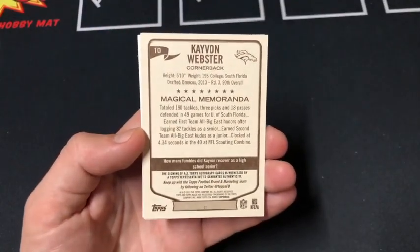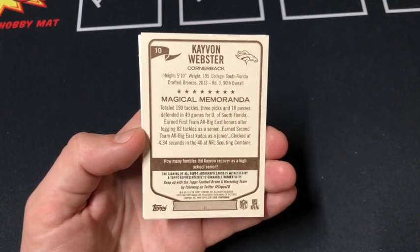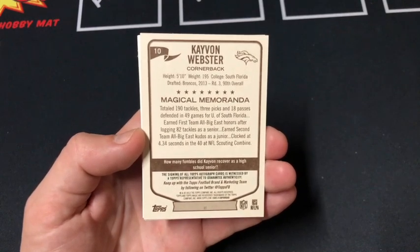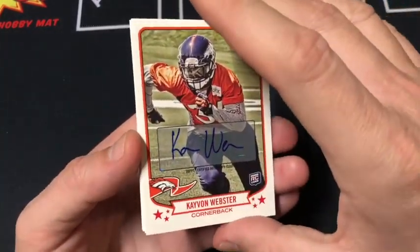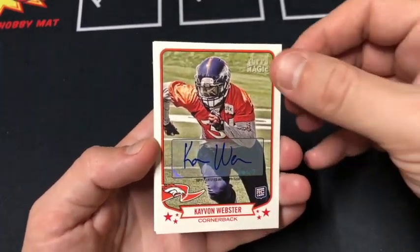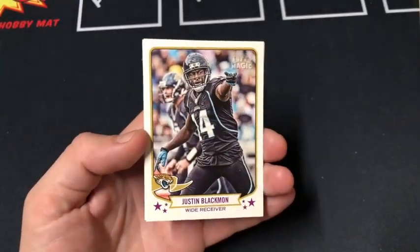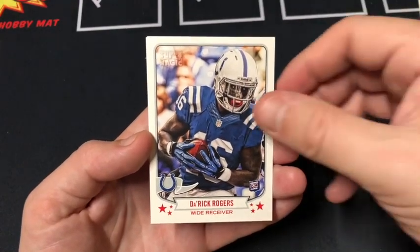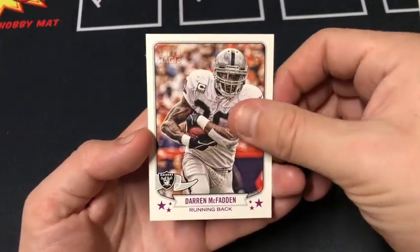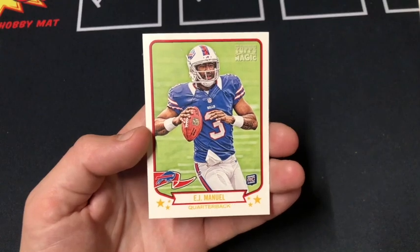Magical memoranda — 190 tackles, three picks, and 18 passes defended in 49 games for the University of South Florida. Very cool. Always great to get an auto. It's cool to get a Bucks auto. That's a good hit. Let's see — Blackman, Rogers, McFadden, and EJ Manuel rookie. Cool.